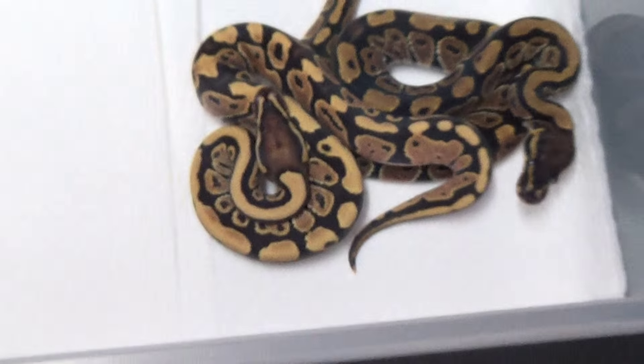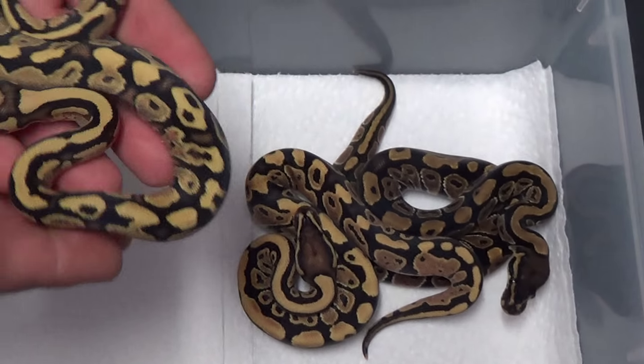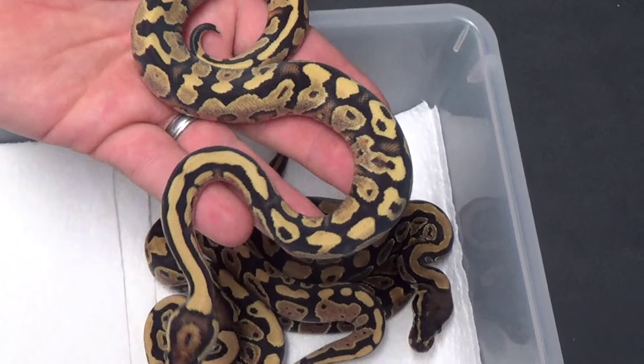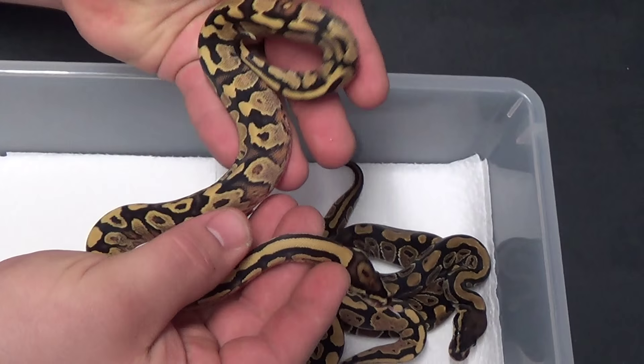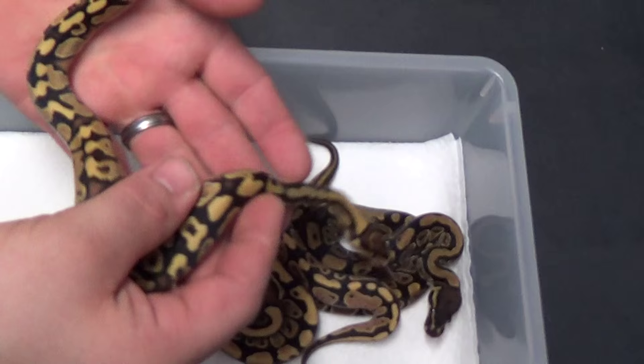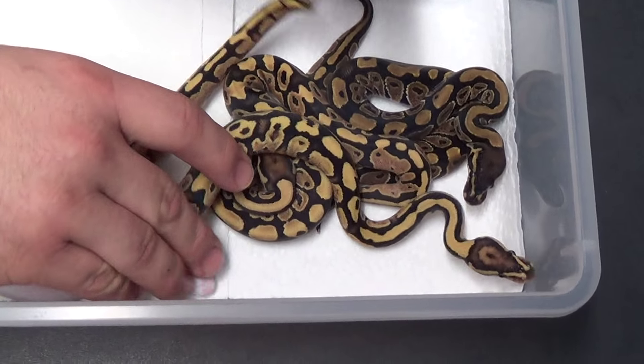We're going to do a bunch of updates today because I had a lot of stuff shed out. And when Mark's here, I love doing updates. Look at that — got this little fire yellow belly female. Beautiful man. And all of these will be available. One of them might be spoken for already, I'm not sure.